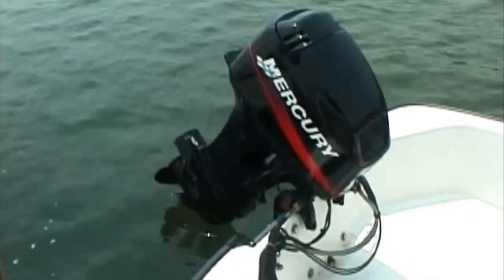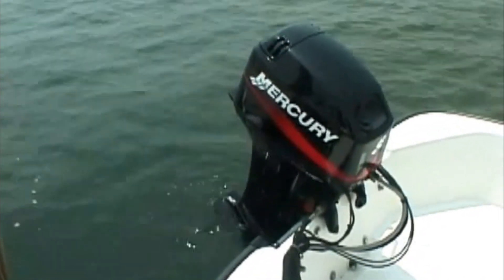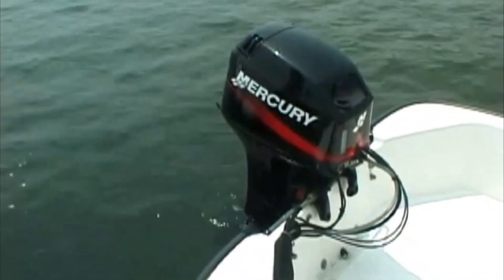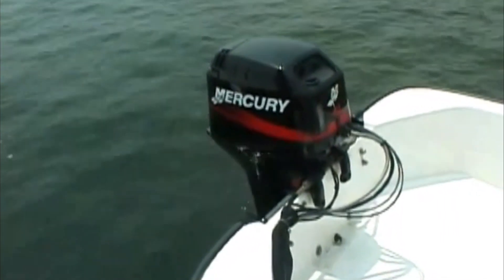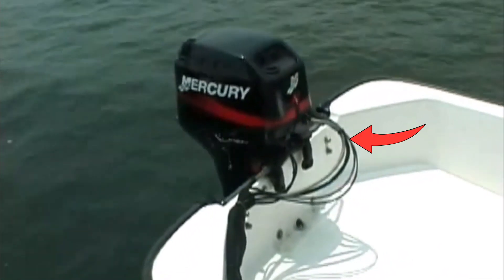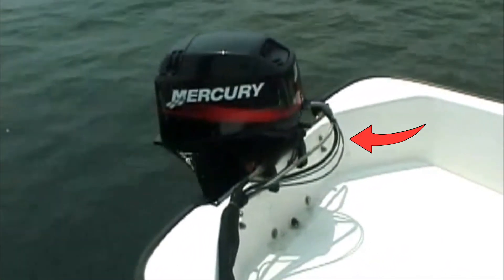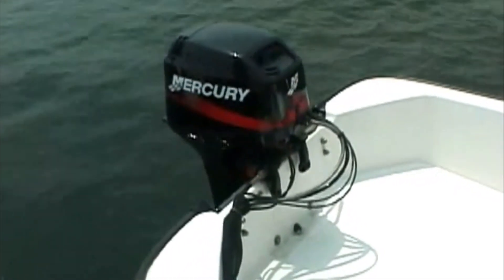Let's talk about the different types of propulsion available for your boat. This is a boat with an outboard motor. As you can see, it is a completely self-contained propulsion system that simply bolts onto the transom, or the back of your boat. The whole unit is able to pivot to turn your boat. The removable fuel line is hooked up to a tank that is either removable as well, or it may be built into the boat, depending on the size of your boat.